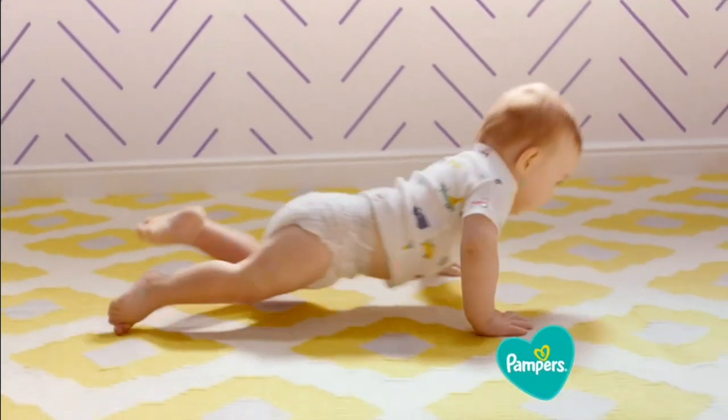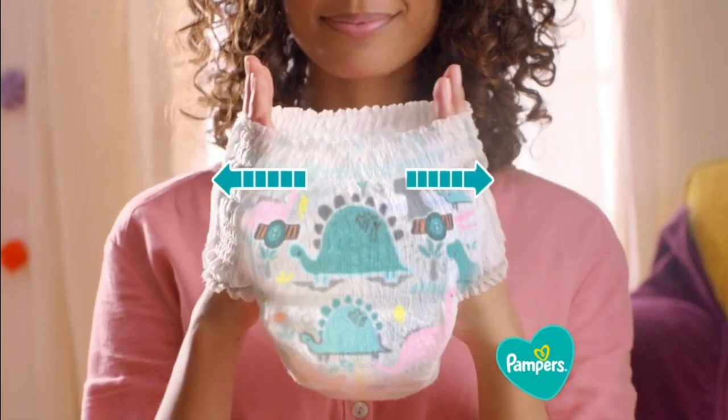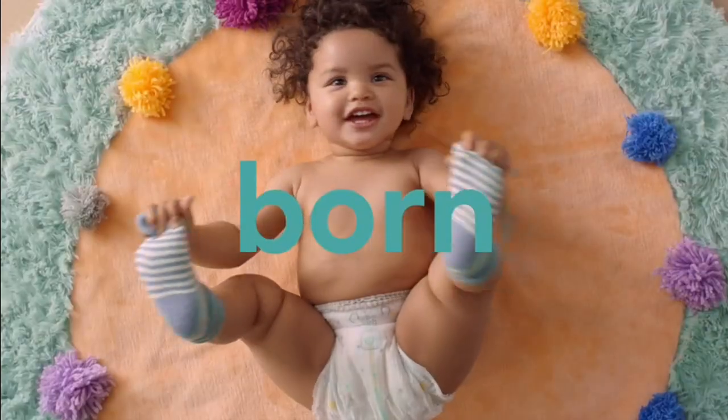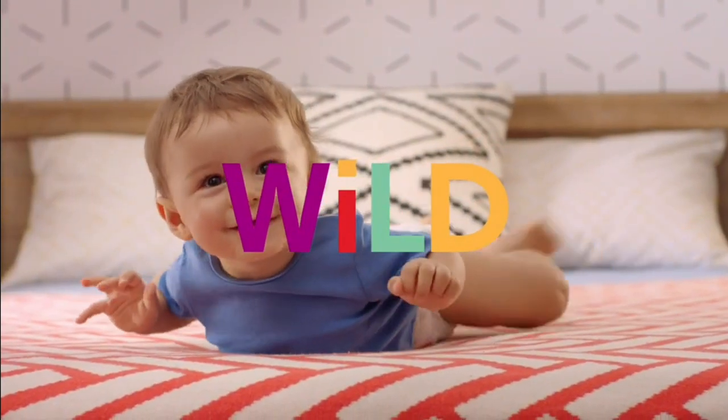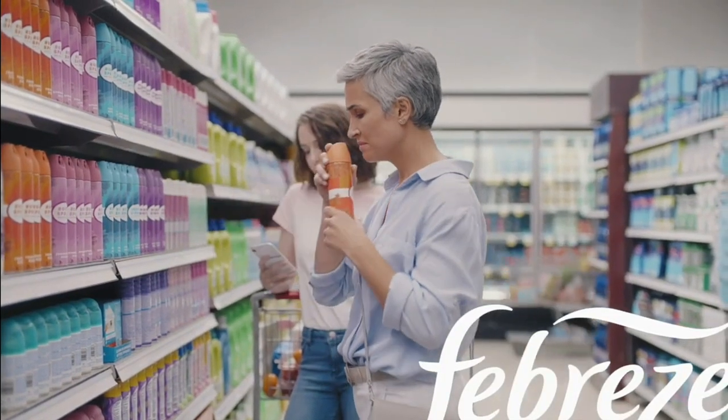Anything your wild child does, Pampers Cruisers 360 Fit can too. With a stretchy waistband and adaptive 360 Fit, so they can move the way they were born to. Pampers Cruisers 360 Fit.